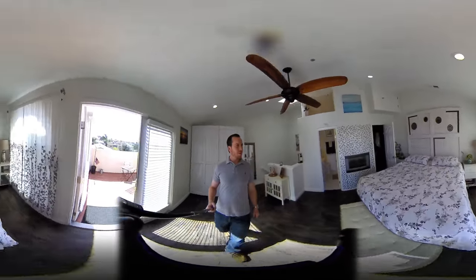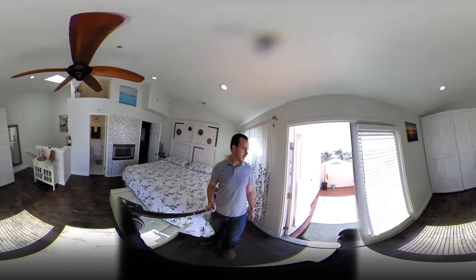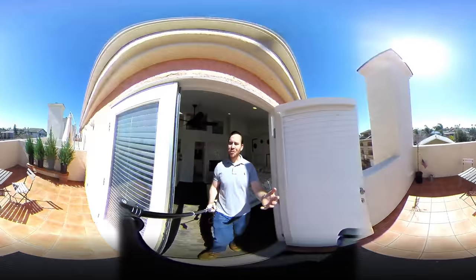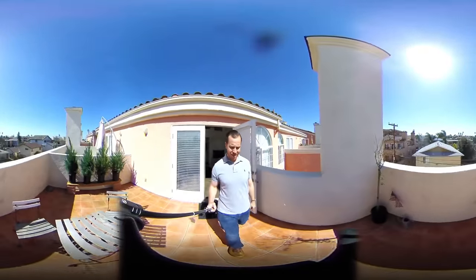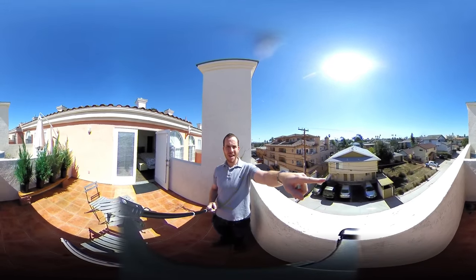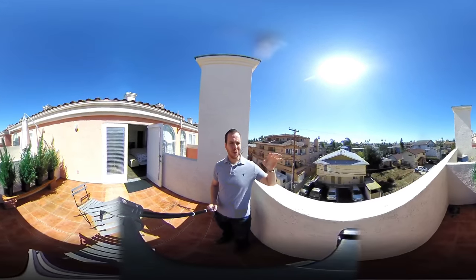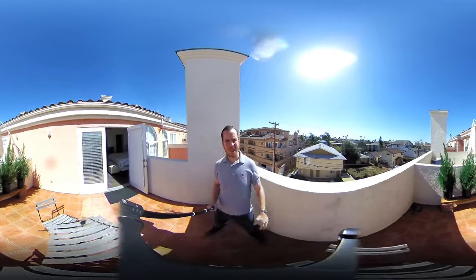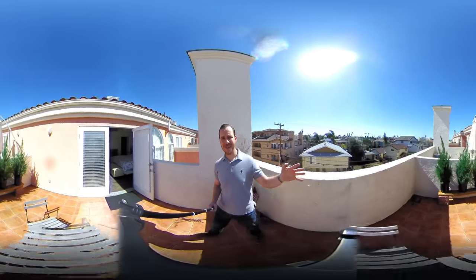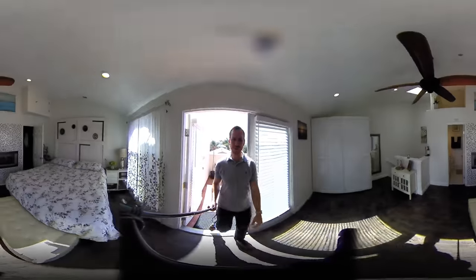This is the master suite. The entire third floor is your master. These French doors — we like to keep them open at night to get the ocean breeze and literally listen to the waves crashing, as you can see them right over there. About 70% of the nights you can just hear the waves crashing, which is incredible. You almost feel like you're oceanfront when you hear it that loud, but it's comfortably far enough away so you don't have to worry about that.